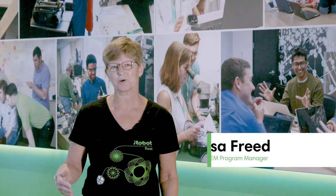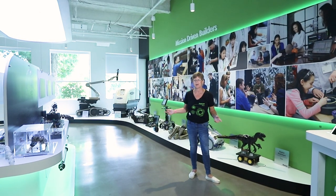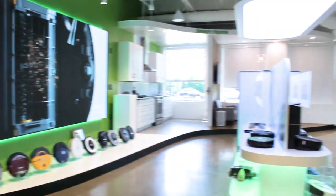Welcome to iRobot. We're really excited to have you here today. I'm Lisa. I manage the STEM program here at iRobot, and we're going to do a tour today through our Cool Stuff Museum and learn a little bit about iRobot's history.